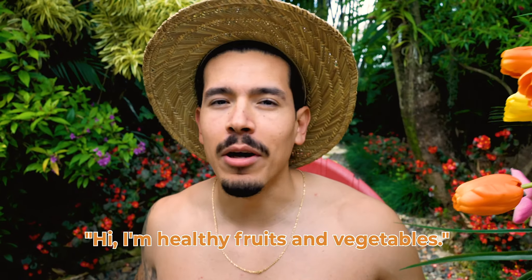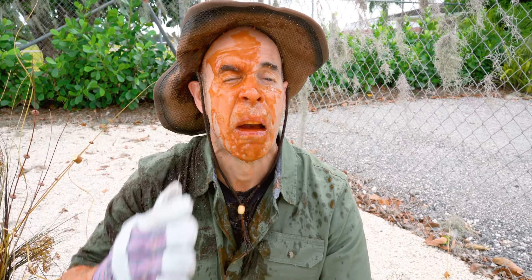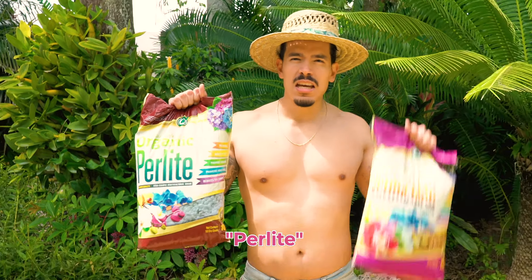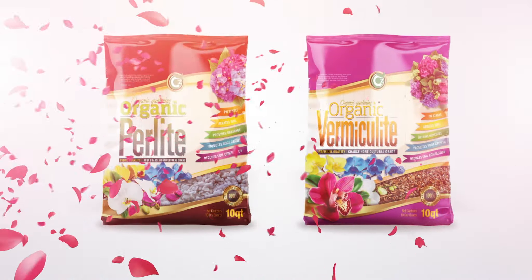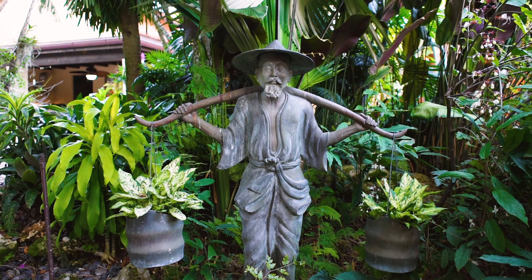Hi, I'm Healthy Fruits and Vegetables. Want to know what gets my juices flowing? Perlite and vermiculite. And when it comes to perlite and vermiculite, there is none better than C's premium grade soil amendments for your organic garden.